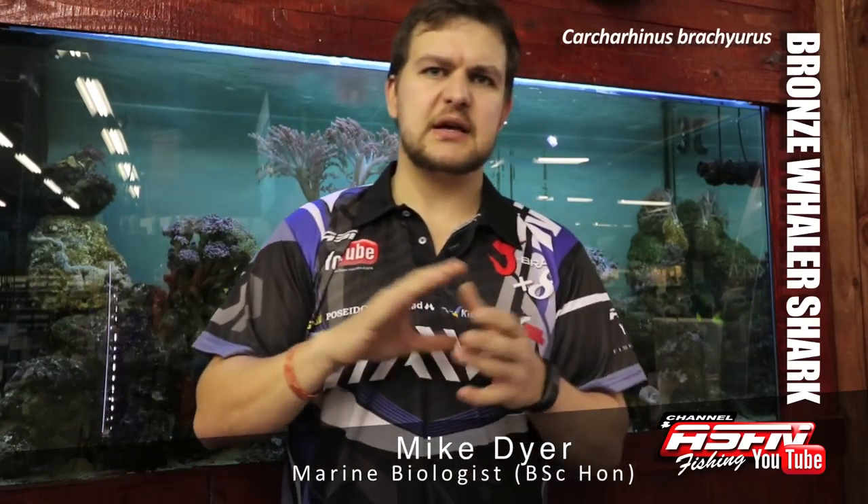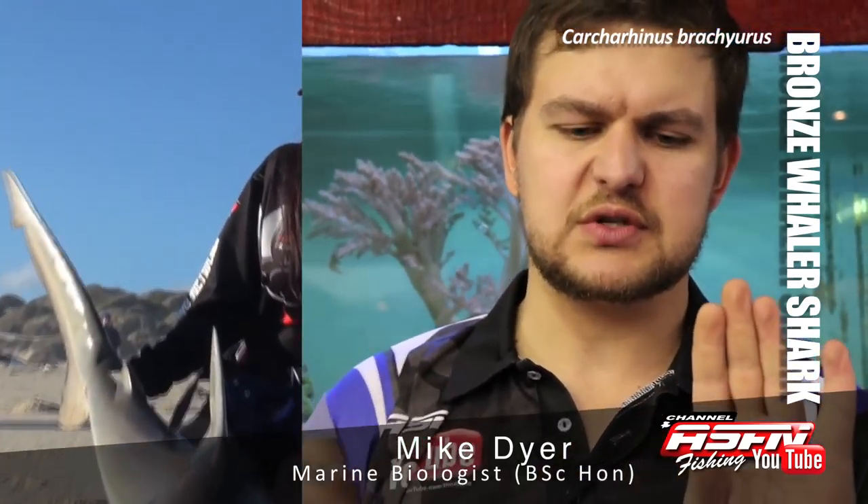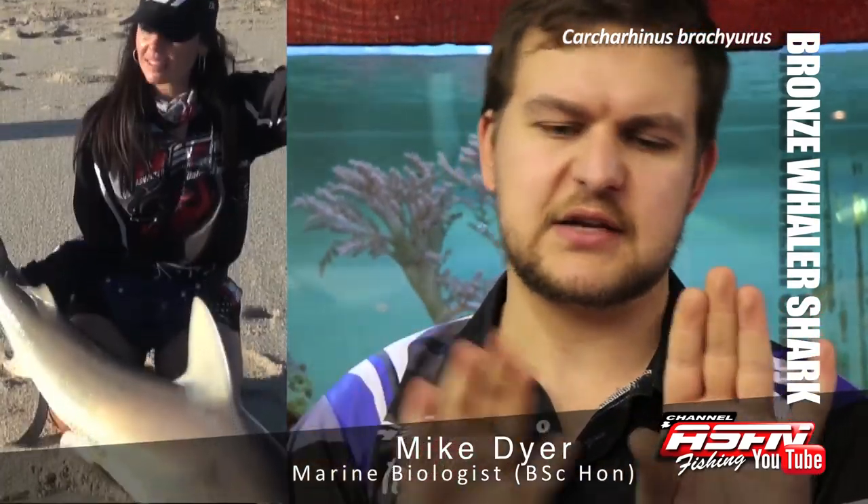They get their name from the overall coloration of the fish — it's a bronzy, coppery color on the back with a very white stomach. They have a short stubby-ish head, but not as short as a Zambie, a little bit longer. And they look very similar to a grey shark, except between the two dorsal fins there's no ridge that runs along the back.